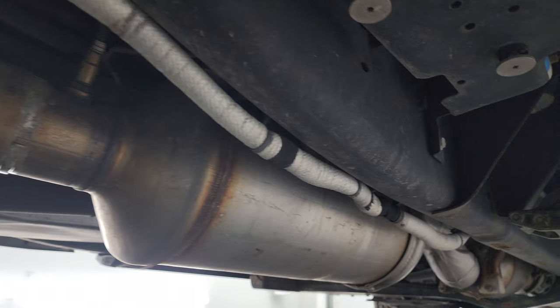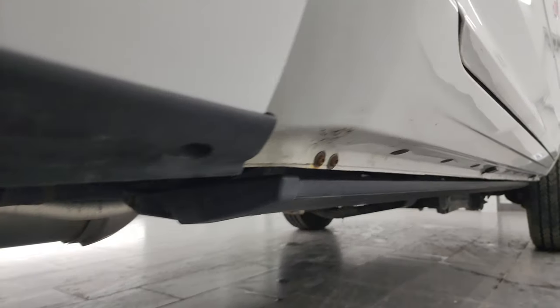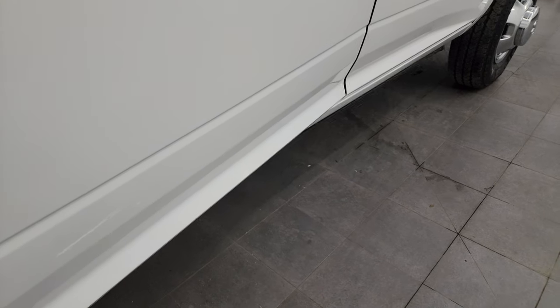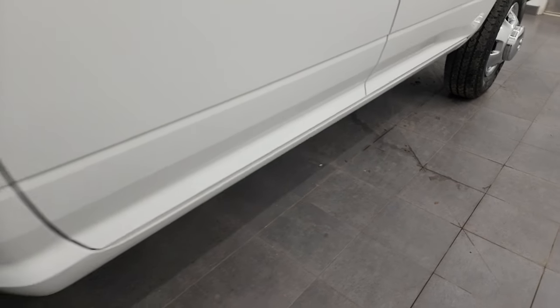The frame and underbody is in excellent shape, as is all the remaining factory exhaust — so it hasn't been altered in any way. The lower rockers and cab corners all look really good. It does also have some really nice Amp Research power running boards. You can see they work nicely and there are some LED lights there as well.